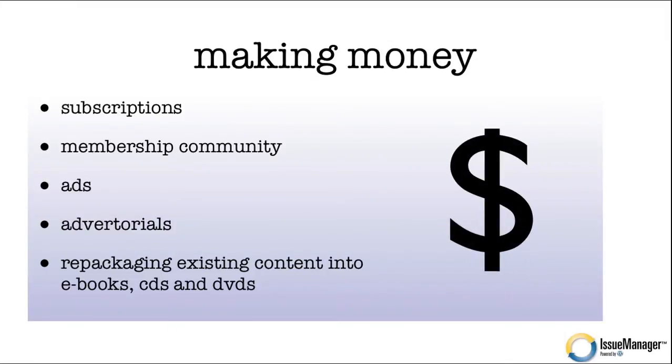How do you make money with an online magazine? People pay for subscriptions through a paywall. You can also create a membership community where subscribers interact and access special content. You can serve and charge for ads and advertorials — stories that are really ads for your advertisers. One big opportunity is repackaging existing content into e-books, CDs, and DVDs. For example, sell a series of stories as a $19 e-book, bundle 12 expert interviews onto a CD, or put video content on a DVD with a price tag.